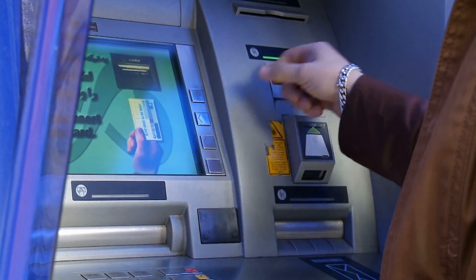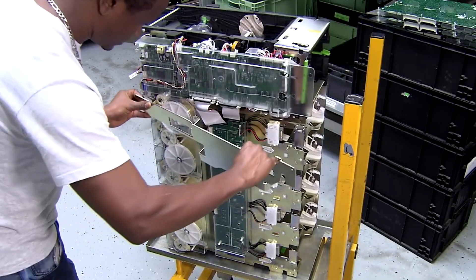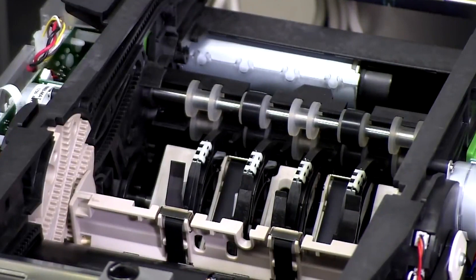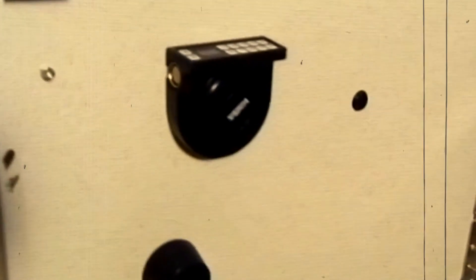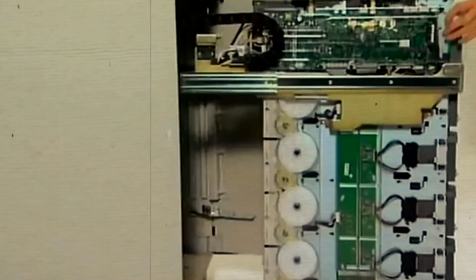Let's dive deeper into the heart of these cash-spouting wonders and uncover the building blocks that make them tick. At the core of every ATM lies a sophisticated array of building blocks that work harmoniously to ensure smooth and secure transactions. First and foremost, the secure vault within the ATM is the fortress that safeguards your cash, constructed with robust materials and intricate locking mechanisms to thwart any unauthorized access.